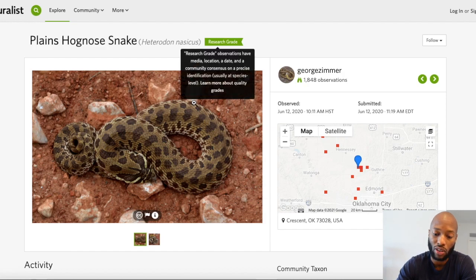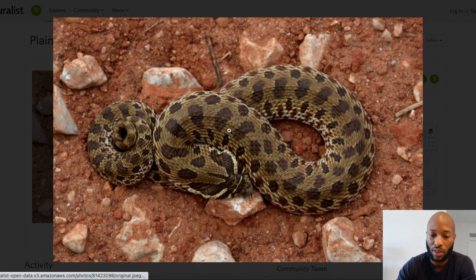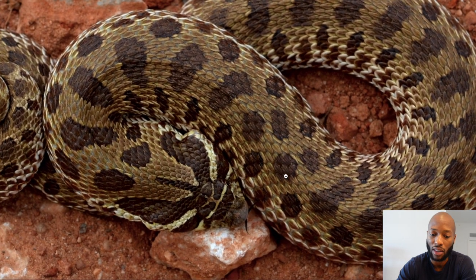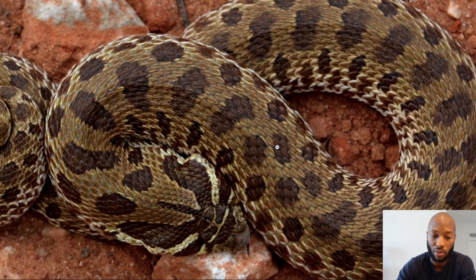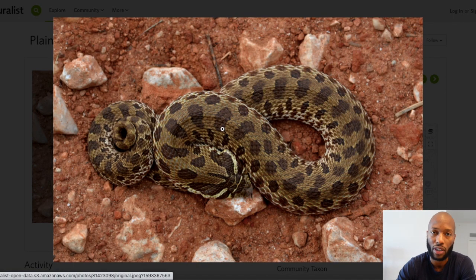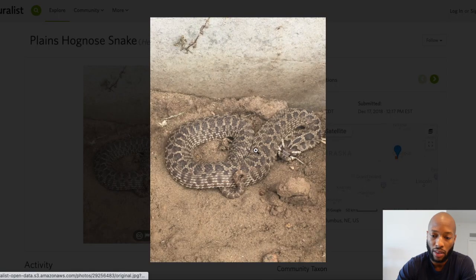This next hognose is probably the prettiest one so far — found in Oklahoma. What stood out to me is just this yellow coloration; it's very unique. You don't normally see normal hognose snakes advertised that look like this. It may just be an Oklahoma locality, but I think this is a very beautiful hognose. If I saw this advertised as a normal, I would pick one up just because of how different it is.